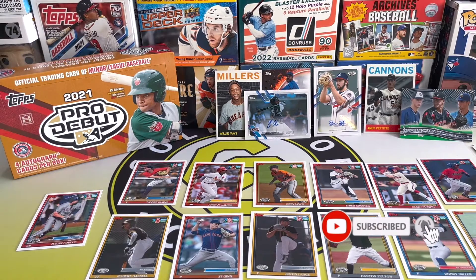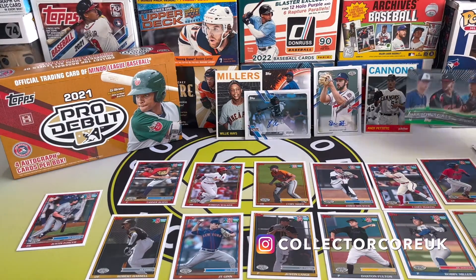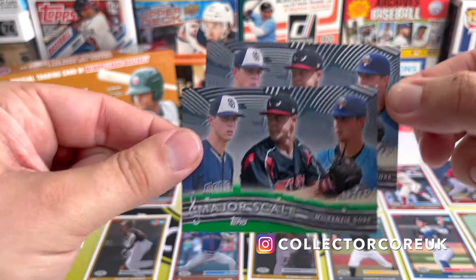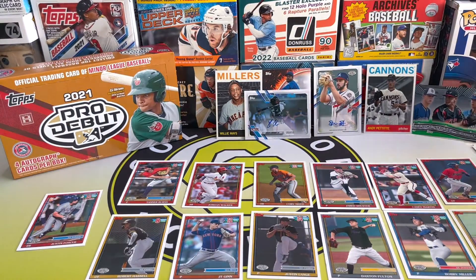So there we go, that's part two — pretty good! Two autographs, two great players as well: Xavier Edwards and Spencer Strider. And we've got the numbered MacKenzie Gore and the not-numbered MacKenzie Gore, so covered both bases there. Let me know what you think down in the comments, let me know what your favorite pull was, and I'll see you in the next one.